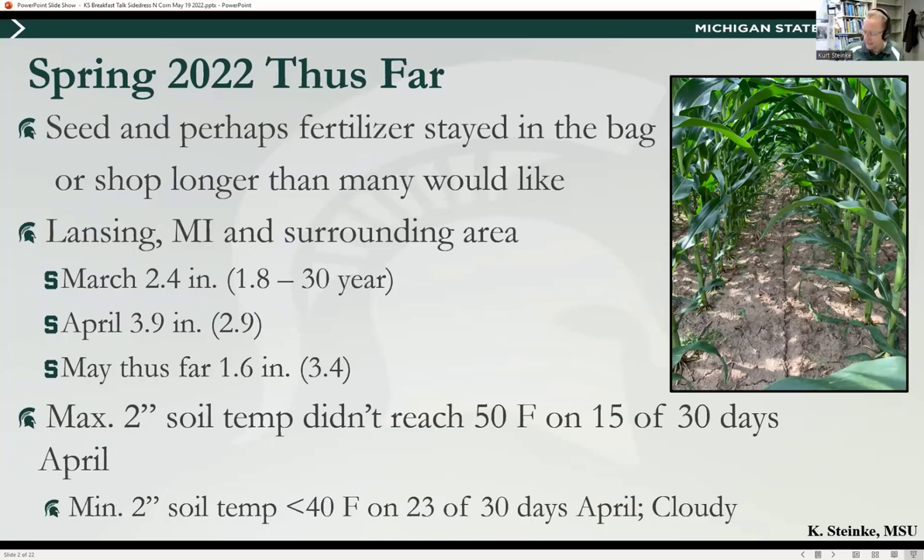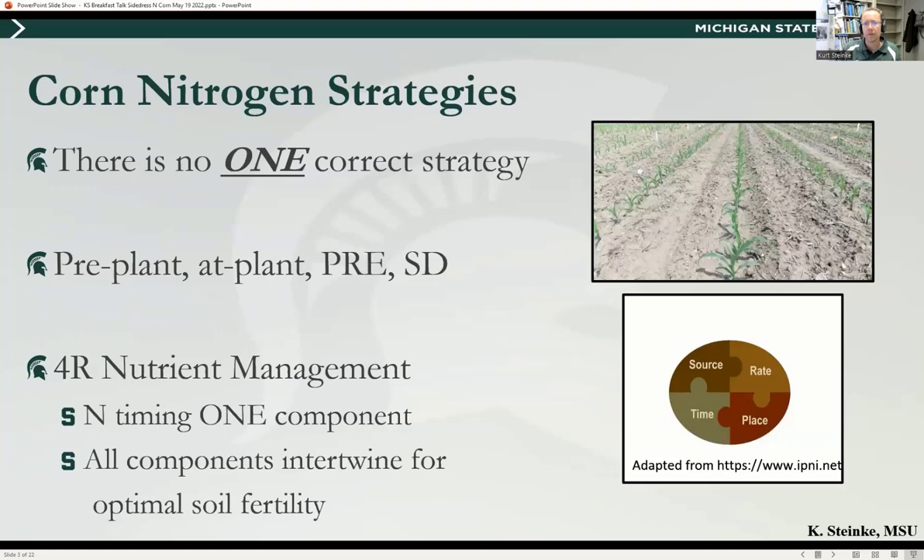Looking at the max two-inch soil temperature in April, it really didn't even reach 50°F on 15 of 30 days. The minimum two-inch soil temp stayed below 40°F on 23 of 30 days — it was just cloudy. We were slightly above average on precipitation and just never got to dry out, so we couldn't get in the field and everything got a little delayed. A lot of us are probably catching our breath after the last week and a half, and we'll be at side-dress time before we know it.